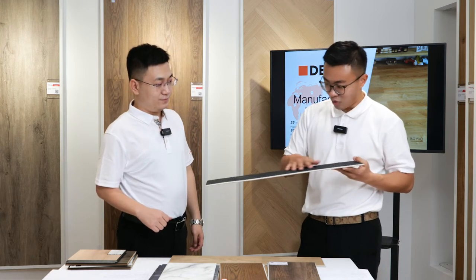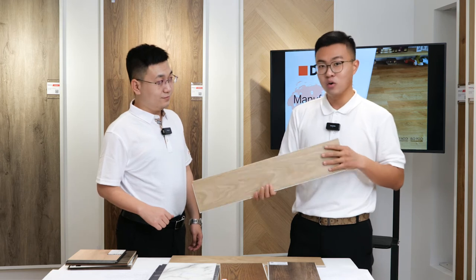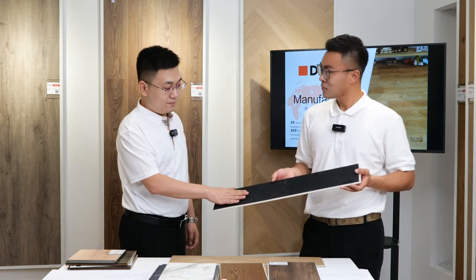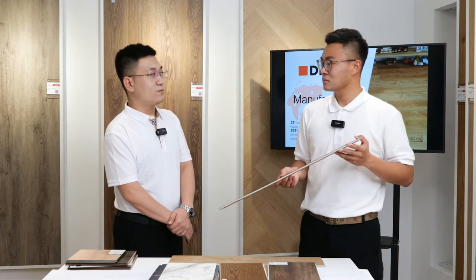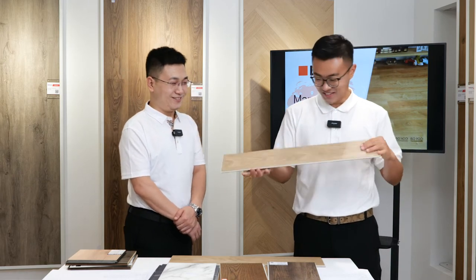You can stamp your logo on the back of the flooring — you can see our own brand stamp there. If you're purchasing good volume, this is a free service. Your brand will look more luxurious in the market. You will not pay any extra money for this service.